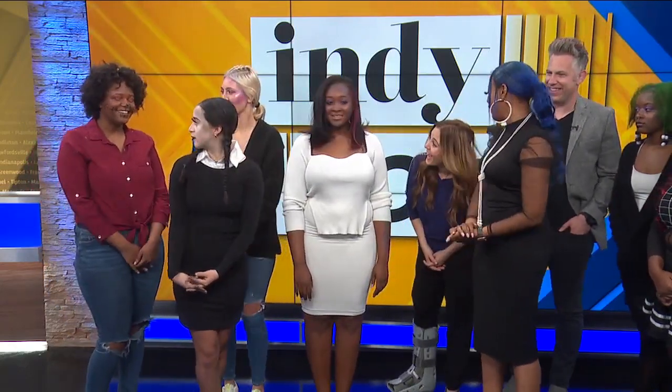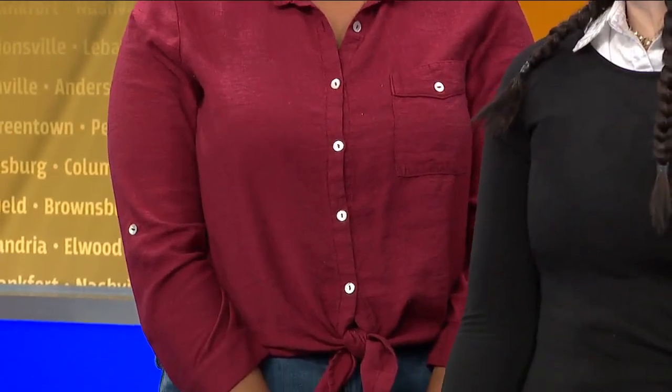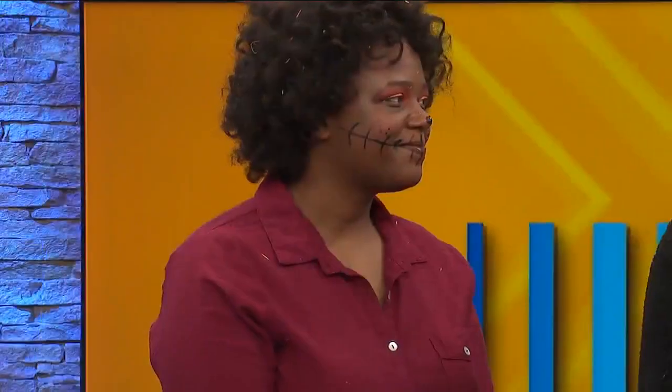Last but certainly not least, you can't forget the scarecrow. We took pieces of hay and threw it in her hair, and then she did the lips as well, and we added the modern makeup at the top. So we have a little bit of everything depending on what you're looking for. That looks so great — you just have jeans and a button-up, but the way you did the makeup is so cute and really pulls it together.